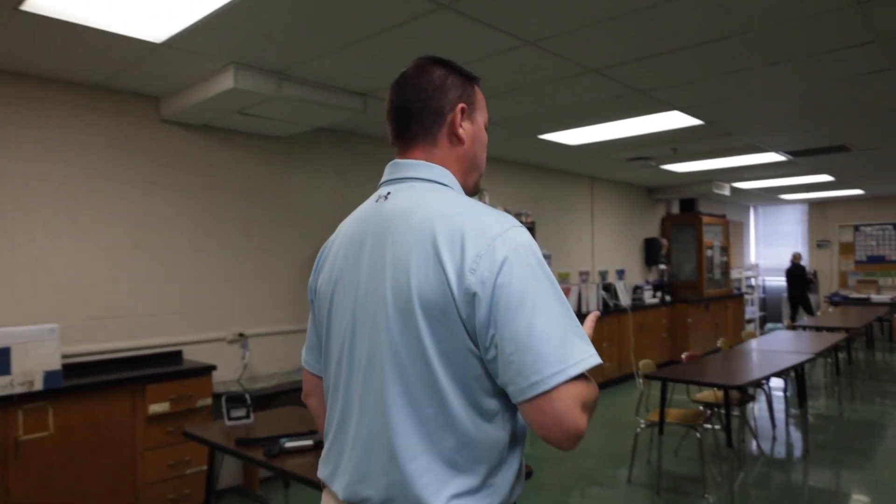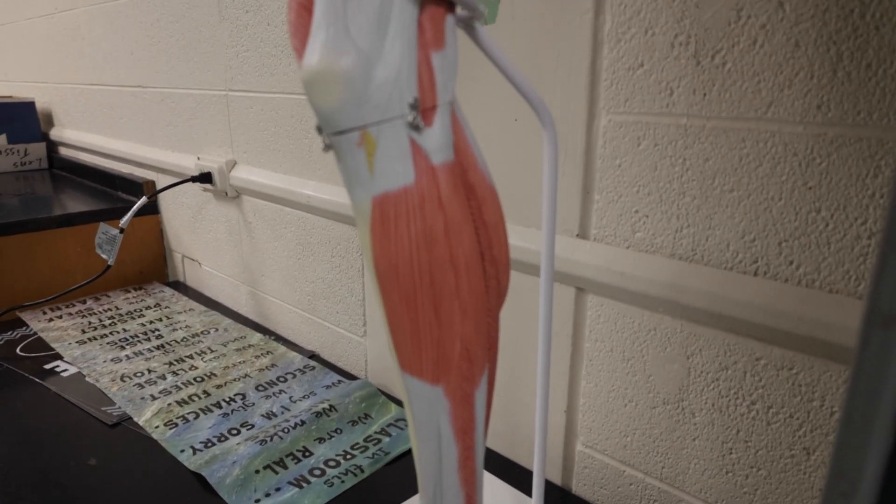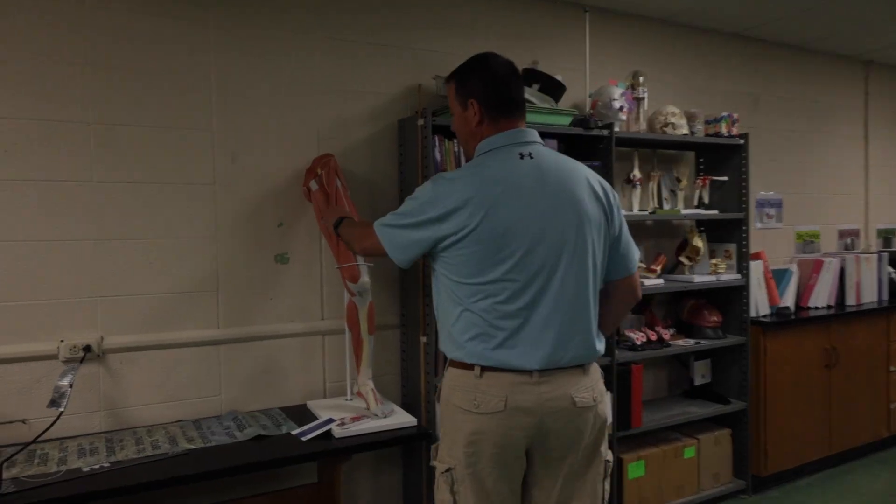Over here we've got a new leg — it's a nice leg model we get to take apart.